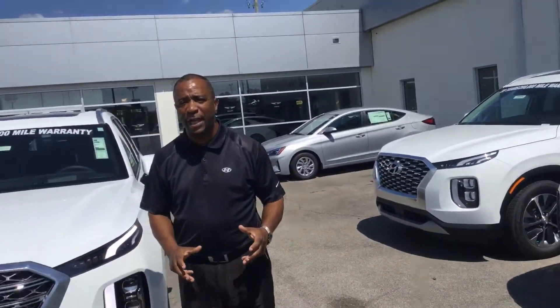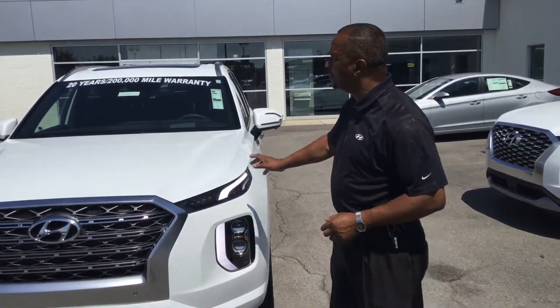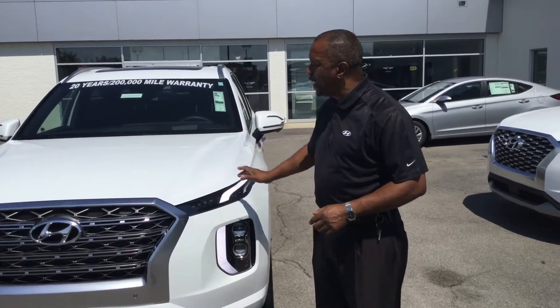The Palisade is an outstanding vehicle. This is a front-wheel drive, 3.6 V8 with 291 horsepower.